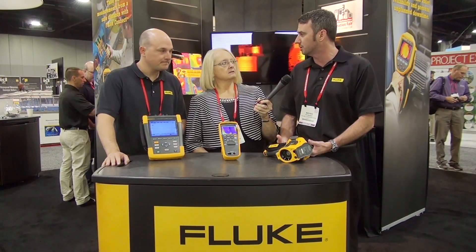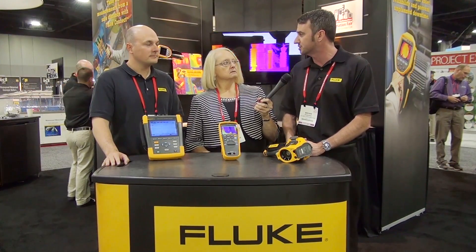Fluke is a worldwide leader in test and measurement equipment. We concentrate on creating products that provide solutions for troubleshooting things in the electrical world, such as power quality issues, as well as the mechanical world — troubleshooting motors and drive systems, things like that. And I know when I come by your booth every time there's a lot of attendees showing excitement about these products.